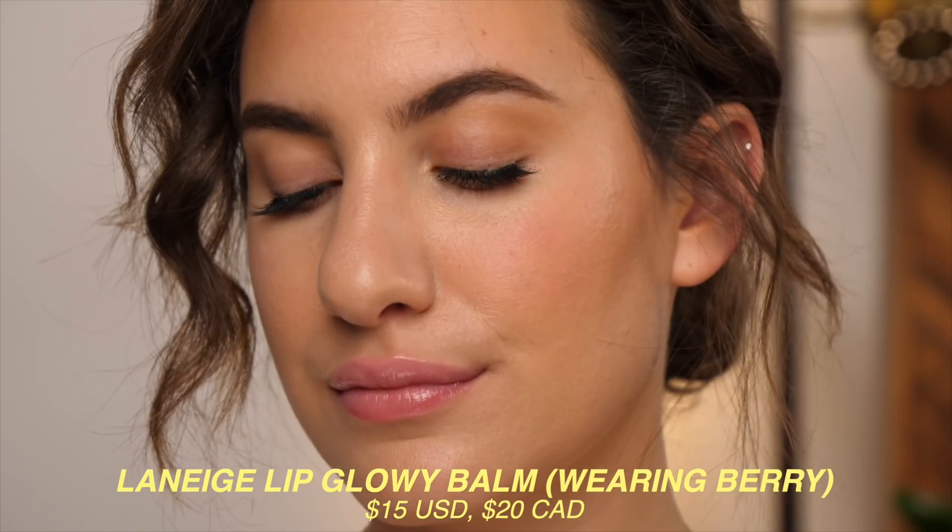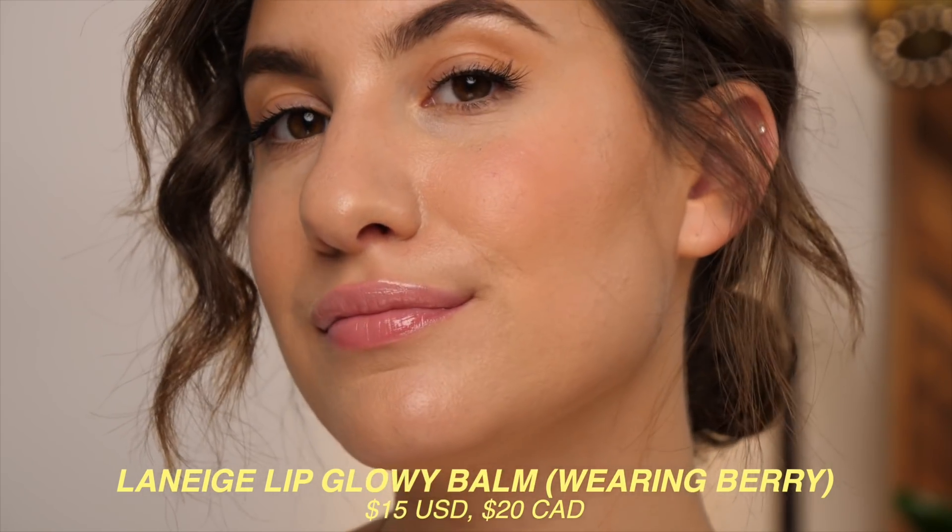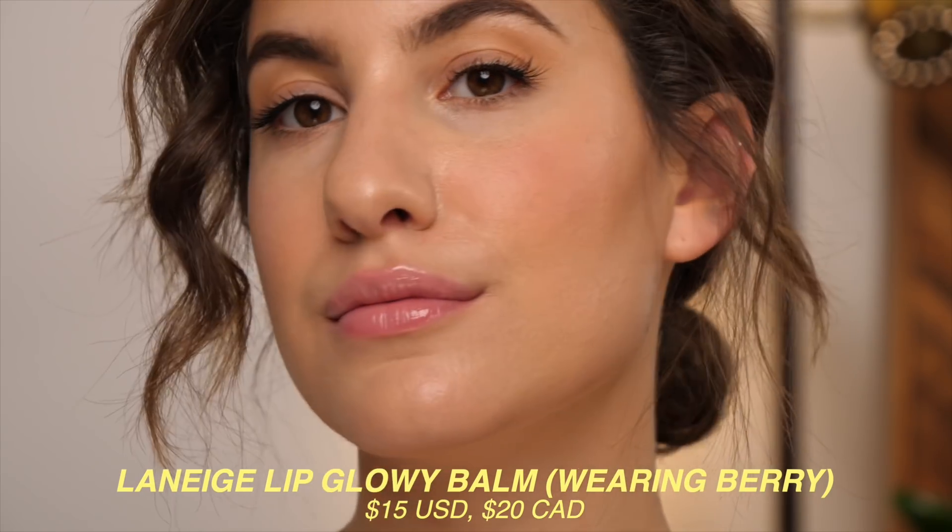Next up we have the Laneige Lipglowy Balm. This is kind of like a step up from the clear gloss — these lipglowy balms have a little bit of a tint to them. I have every single shade and I have them in every one of my bags because they're definitely the ones I reach for the most day to day. I love these so much because they have such a nice wearable tint, so I don't feel like I need to be wearing a full face of makeup to put these on. They're also probably the most hydrating out of all the glosses I'm going to talk about today, because Laneige is a skincare brand and these are meant to be hydrating lip balms that are just glossy.